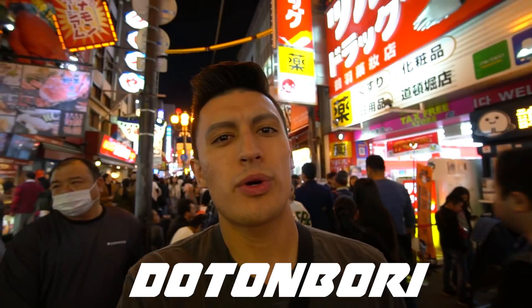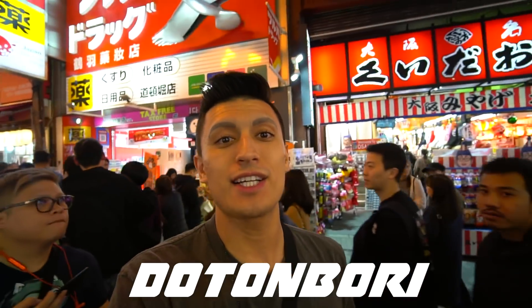I believe it's called Dotonbori Street and it's absolutely packed - take a look at all the people around me. It's not as bad as Shibuya but it's pretty high up there, actually really really crowded. With that said, let's get some shopping done and I'll catch you guys at the first store.